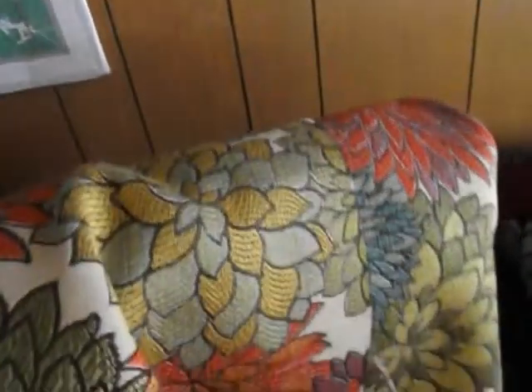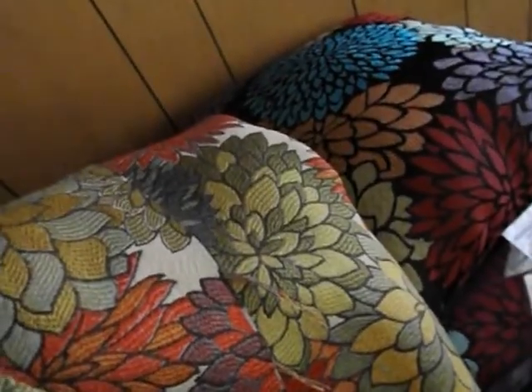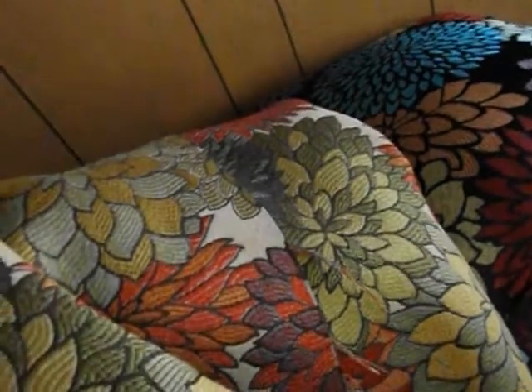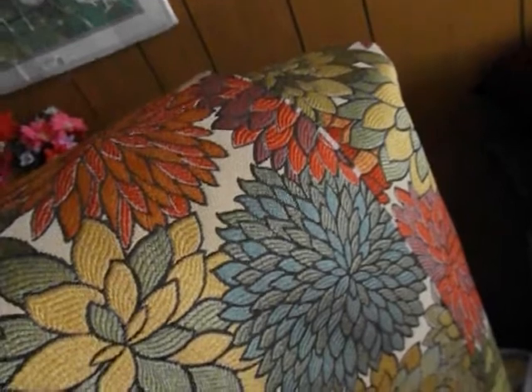I found this fabric I'm going to make the drapes out of. It is the same pattern as that, similar colors, but a different background. To find the same pattern — and this is also shimmery, like the pillows are. They're not going to be right next to each other anyway, but this is what I'm making the drapes out of. I was going to make curtains, but these will be good for the winter or cooler weather too. Same flower pattern, so I'm pretty excited.